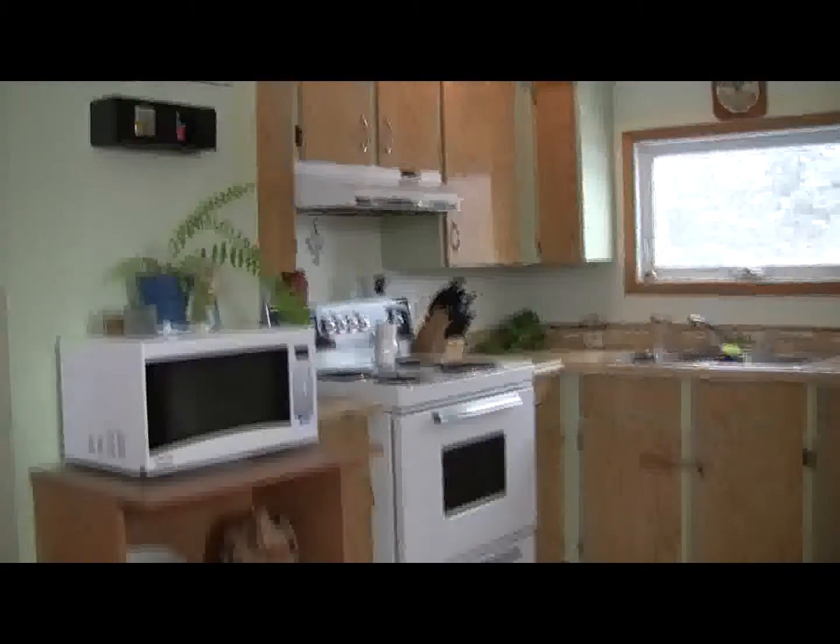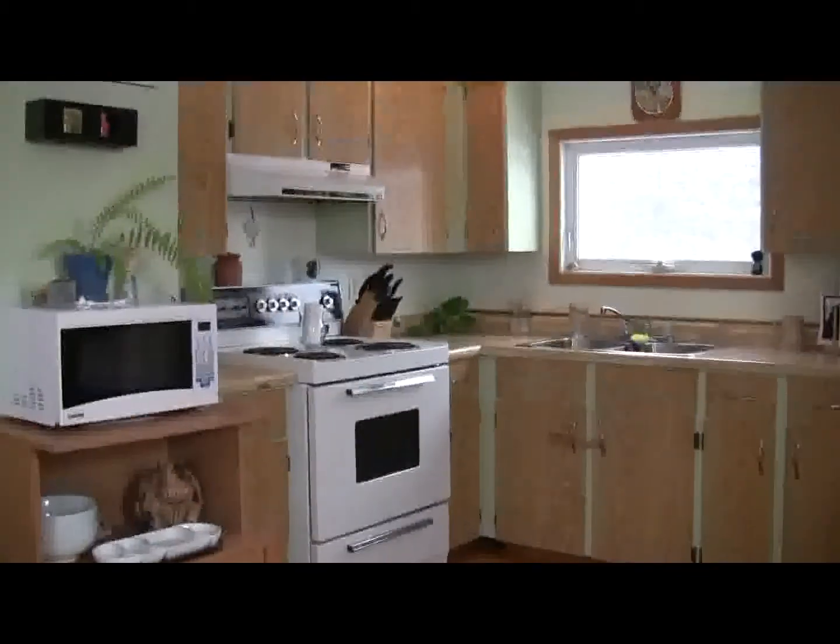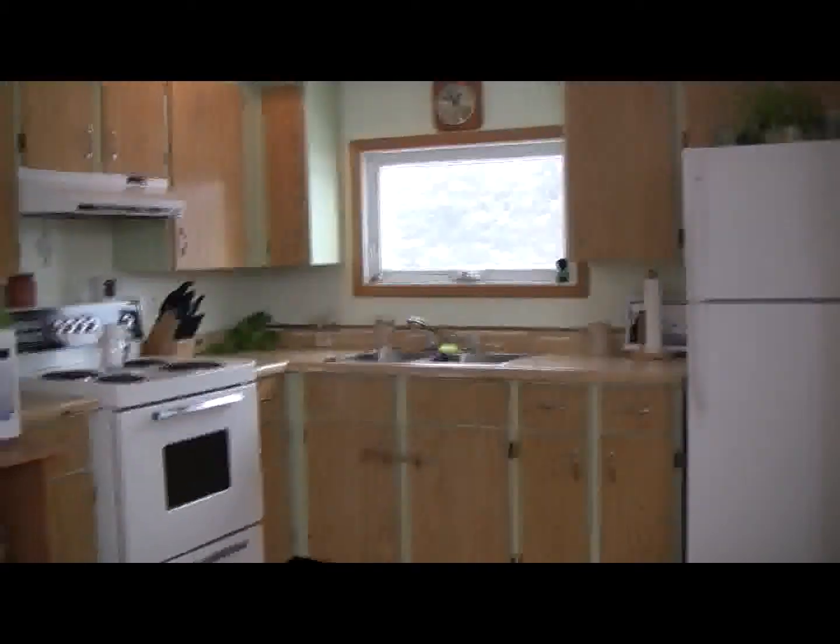And one last shot of the kitchen. This concludes our video tour of 489 Lakeside Road, just outside of Hampton. If you have any further questions about this property, please feel free to give me a call at 333-1969.